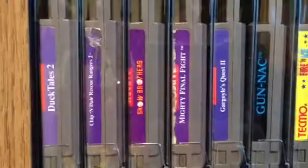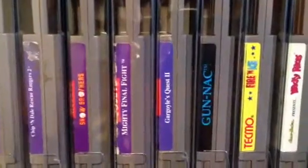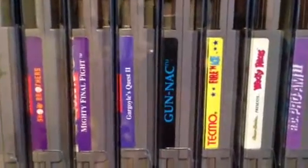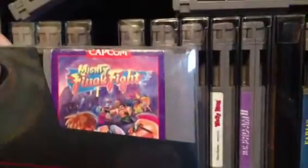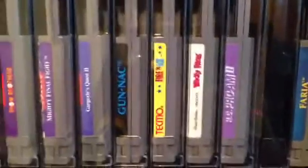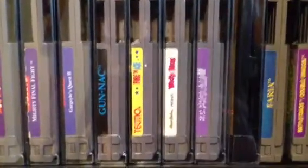Moving on to this shelf with some more of my rare games. I have DuckTales 2 and Rescue Rangers 2 - the Rescue Rangers 2 side looks a little beat up but the rest of the game is in pretty good shape. We've got Snow Brothers - another rare and fun game. Mighty Final Fight: I didn't even realize they made any Final Fights for Nintendo until I got this. The gameplay is really good, it's a great beat-em-up for the system. It's a little pricier than Ninja Turtles 2 or 3, which are also great beat-em-ups, but I like it.